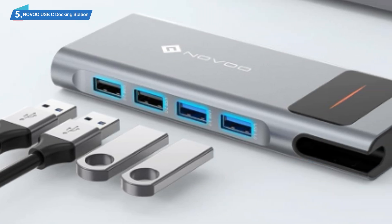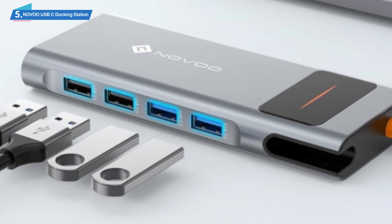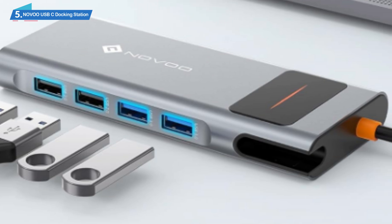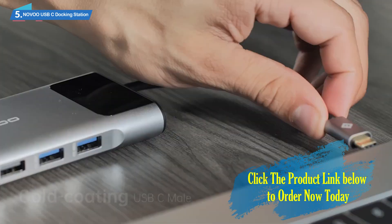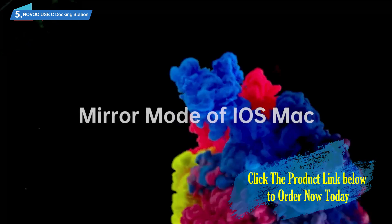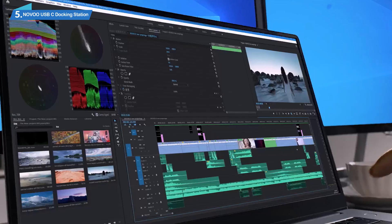If you don't want your laptop to look like a snake den with all the extra cables, a docking station is your number one assistant. It helps reorganize your work or leisure space, and you won't need to unplug a dozen cables if you need to move the laptop. The 100W fast charging plus the Gigabit Ethernet are a nice addition to this versatile device.